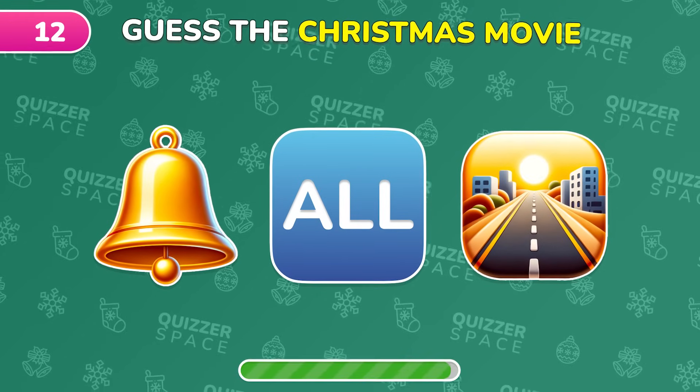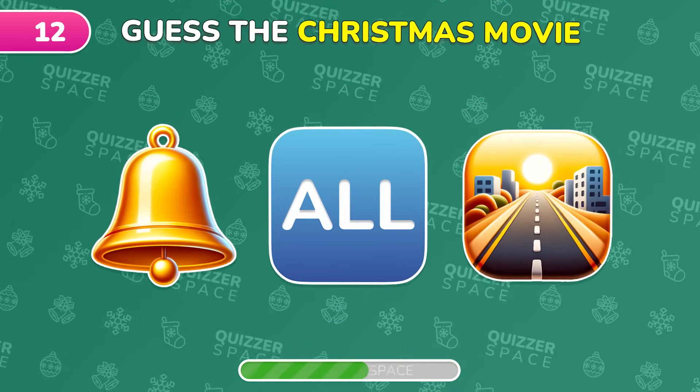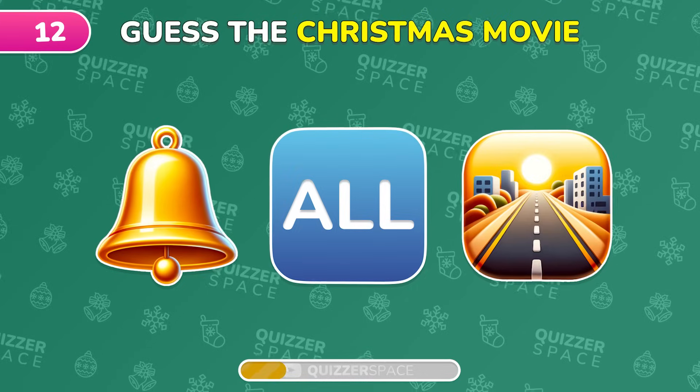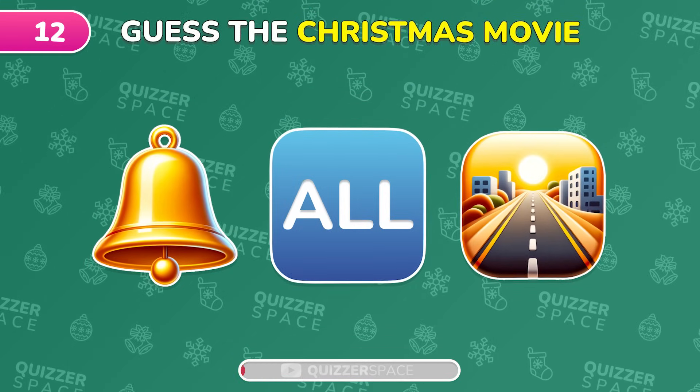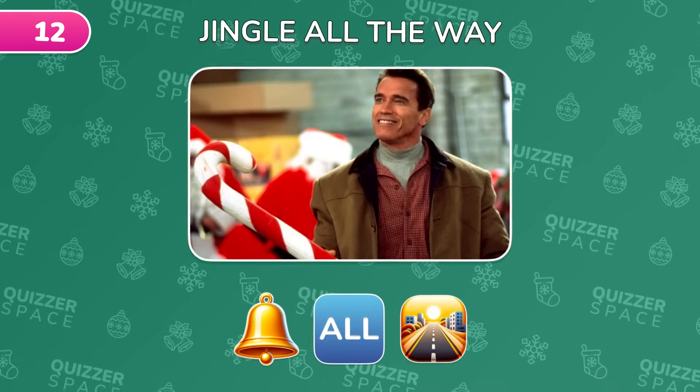Can you guess this holiday film from the emoji hint? Yes! It's Jingle All The Way!